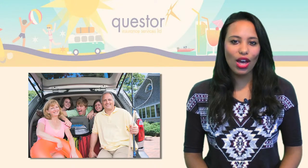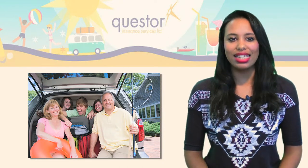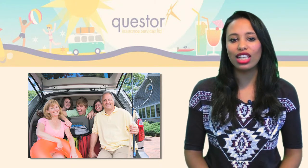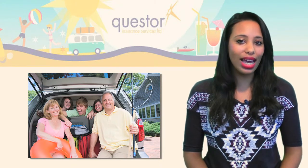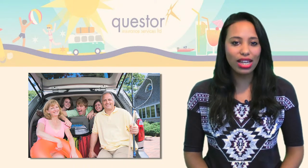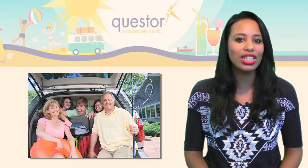Whether you are travelling alone or as part of a group, it is important to get the right level of travel insurance for your needs. Some key considerations to bear in mind when looking for a travel insurance policy include your budget, your choice of location, the range of activities you want to carry out, and whether you need specialist cover for your age group or because you have a pre-existing medical condition.